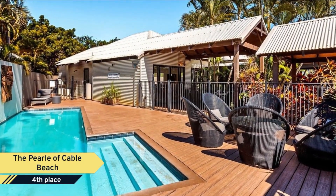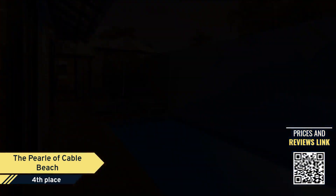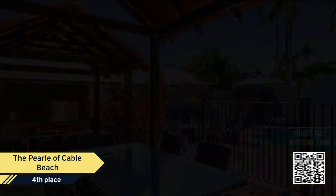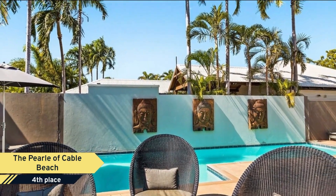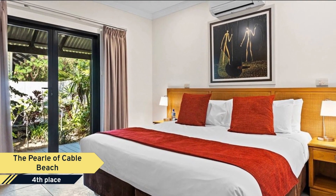Number 4: The Pearl of Cable Beach. Just a short 15-minute stroll from the turquoise blue waters and crystal white sands of Cable Beach, you will find the Pearl of Cable Beach. Set on lush tropical grounds, the Pearl is Broome's finest self-contained luxury resort, setting the benchmark for self-contained accommodation in Broome, Western Australia.